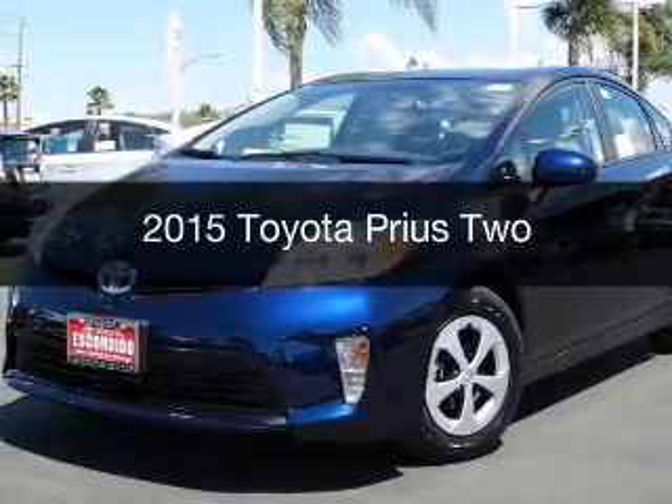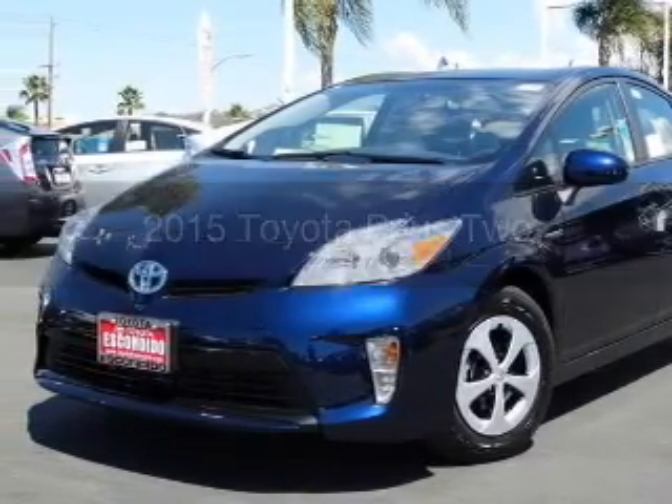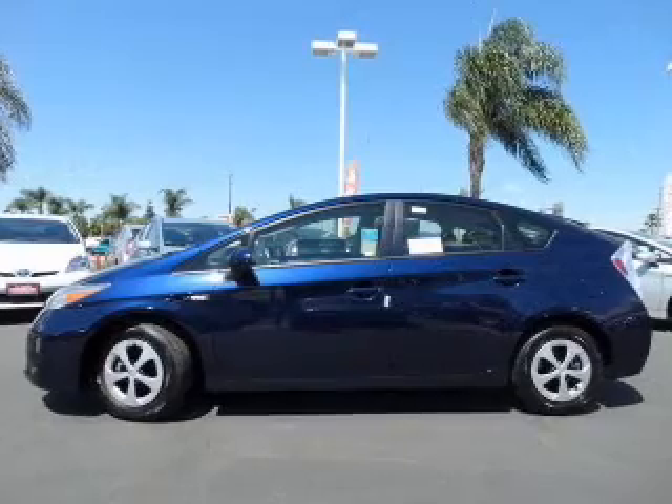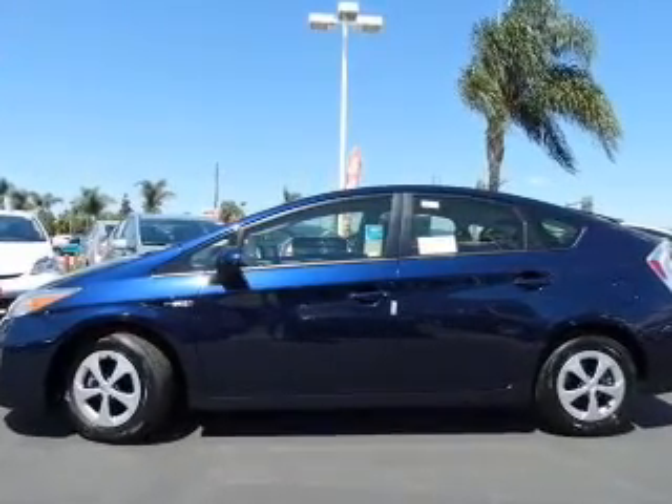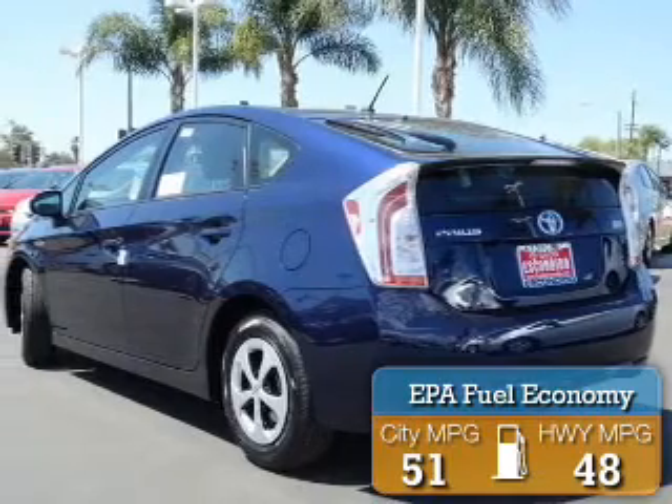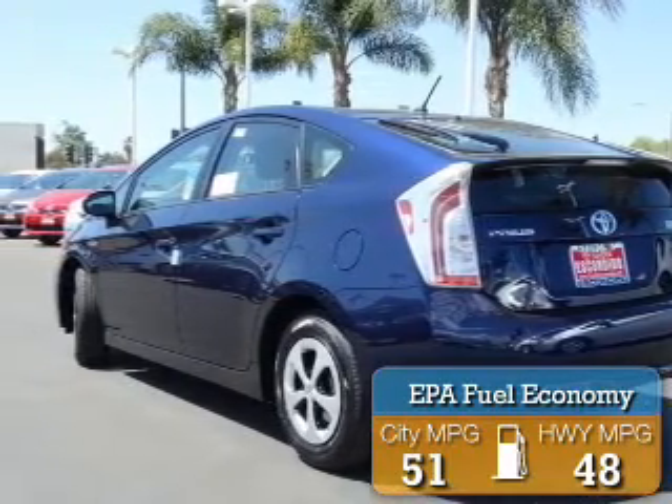This could be the vehicle you're looking for. It's powered by front-wheel drive, a 1.8 liter, four-cylinder engine, and a continuously variable transmission. Great fuel efficiency saves you money by requiring fewer trips to the gas station.